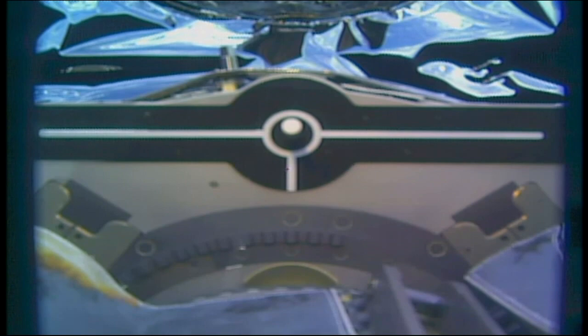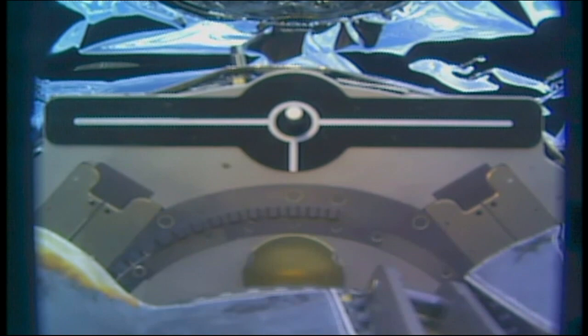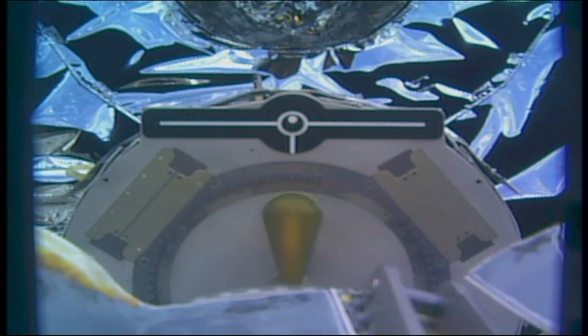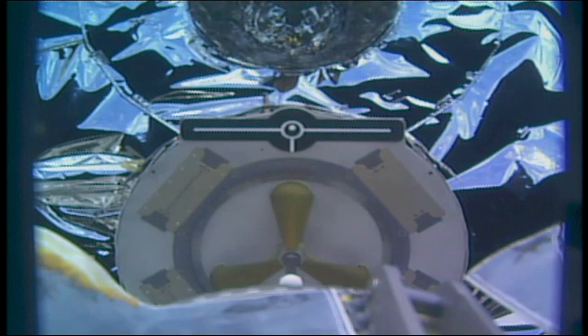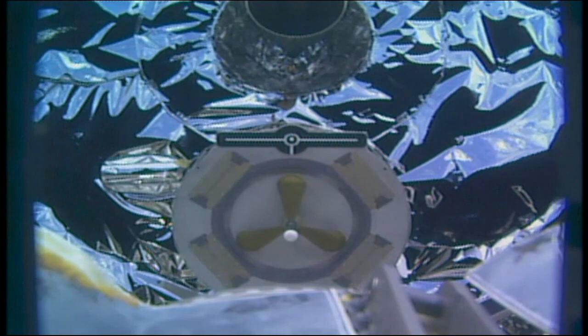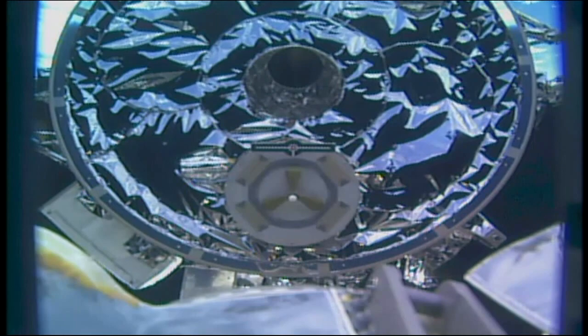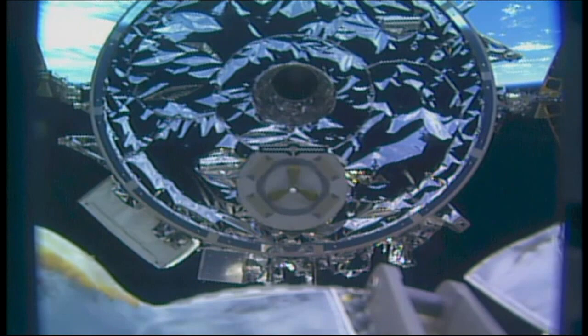You can see the arm now moving away from Cygnus. The crew members are commanding the robotic arm to back away. You can see the docking target there on Cygnus — the grapple target and the fixture to which the arm was attached coming fully into view. Once the robotic arm is fully backed away and everything looks good, they'll begin that departure burn.